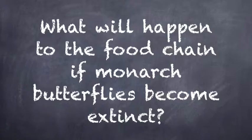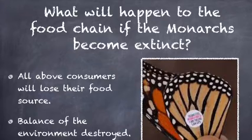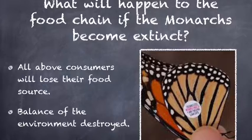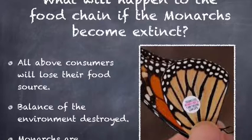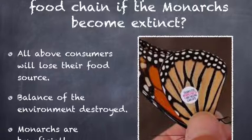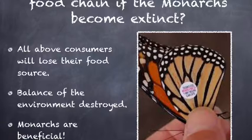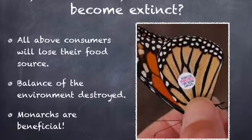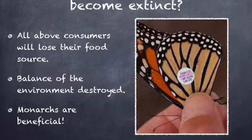What will happen to the food chain if monarch butterflies become extinct? Monarch butterflies are important because they are a symbol of a healthy habitat — a habitat without them is not as healthy. A habitat rich with monarch butterflies is also rich with invertebrates, indicating a healthy ecosystem. If the butterflies become extinct, spiders that eat them would lose their food source, which would affect the entire food chain: the lizards that eat spiders, the snakes that eat those lizards, and the eagles that eat the snakes. Secondary and higher consumers would have no food community and could die off.